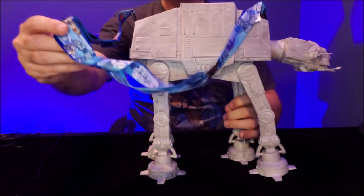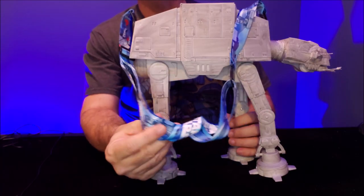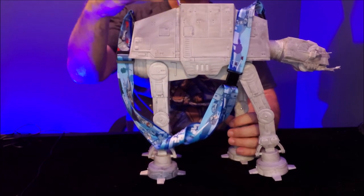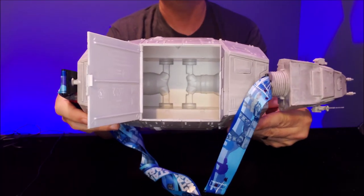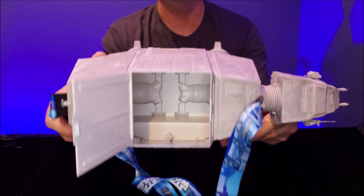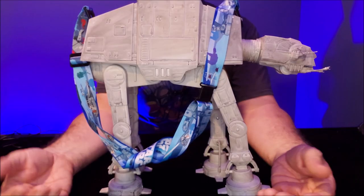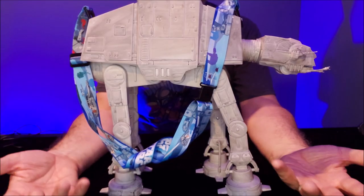Of course, it's got the Star Wars lanyard — it says Disney Parks on it, it's blue, and it's decorated with different snow speeders and walkers as well. And then the top lifts up like this, and that's your inside compartment where you can put all your popcorn. Of course, I would never put popcorn in this — you could probably put your action figures in this. You could take the lanyard off and play with it like a real AT-AT.